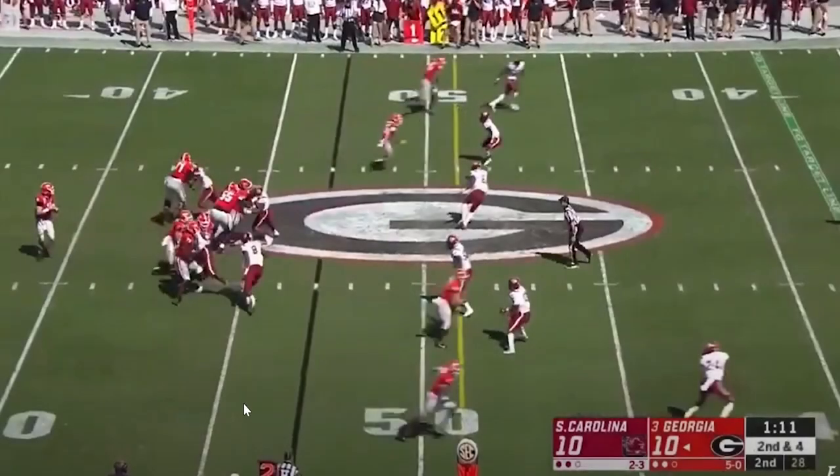We're going to do a little highlight package run. It won't be a wide highlight package because injuries are a concern with Israel — he's only had really one year where he was fully healthy, sandwiched between two years where he only got in a handful of games. That said, this guy has seven career interceptions in three years at South Carolina. Hard to look away from that kind of production, even in limited action.